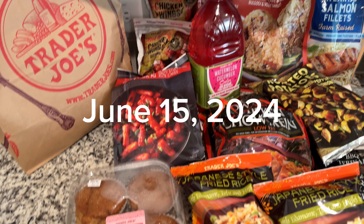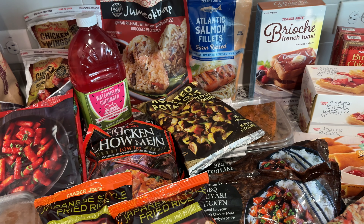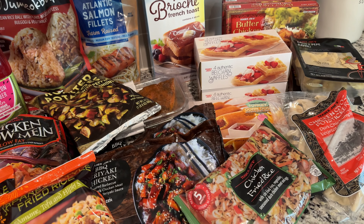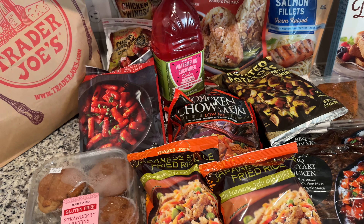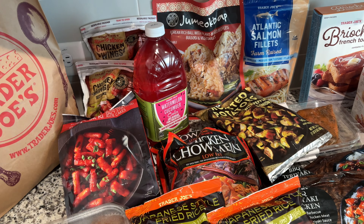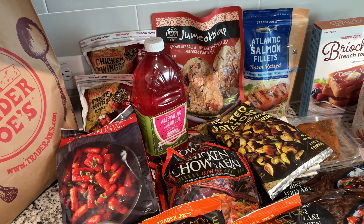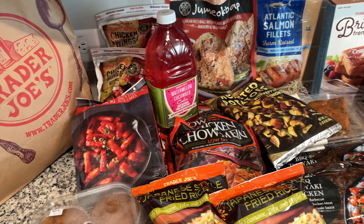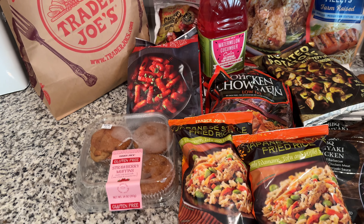Let's do a quick Trader Joe's haul because clearly I just went to Trader Joe's on a Saturday — I deserve a medal. I figured I'll show you a few of the things we picked up because I did pick up some new things. Usually the new things I pick up are because of my daughter's requests. I'm not super adventurous when it comes to trying new things, but I'm going to show you everything I got so I can put everything away. We're just going to start from left to right.